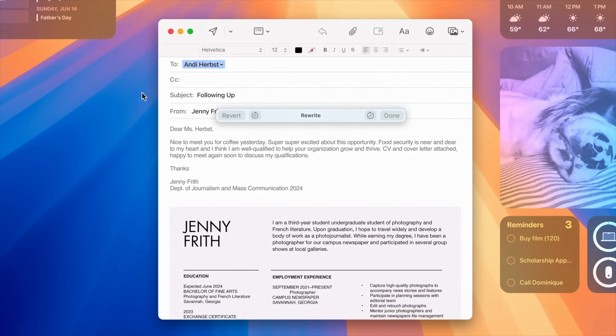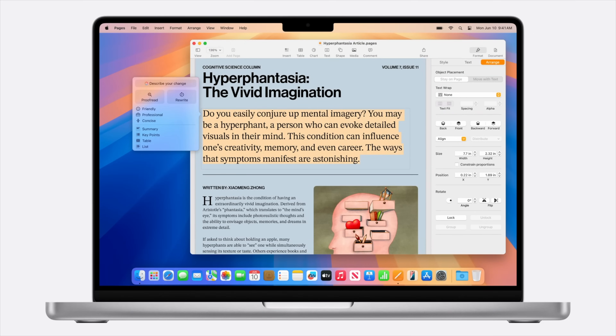It encompasses tons of new features, including ones like Genmoji I mentioned earlier. I personally love the writing tools. Anywhere that you have a text box — messages, emails, notes, writing apps, anything — you can use the new Apple Intelligence writing tools.